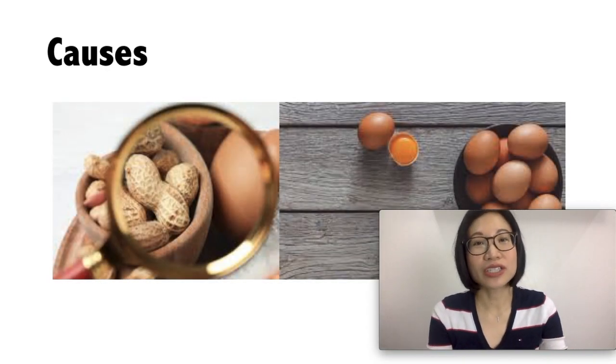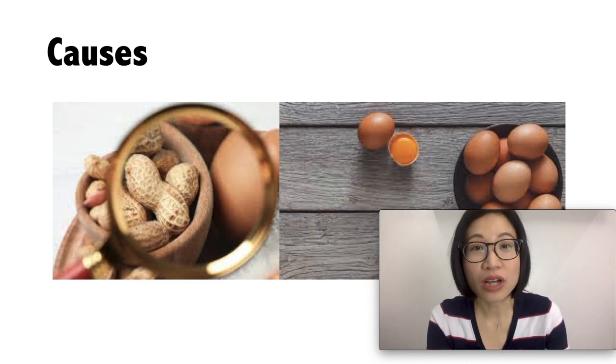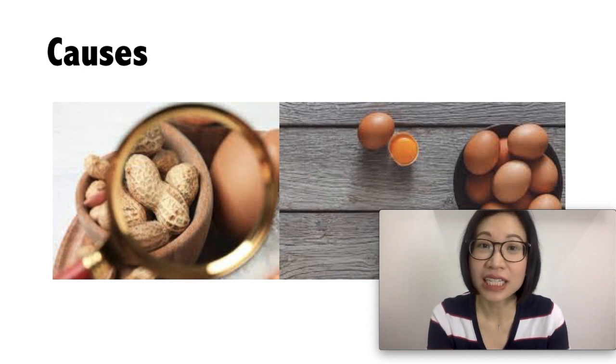Most common causes include peanuts, eggs, and shellfish. Medications that also cause hives include penicillins, sulfas, anticonvulsants, phenobarbital, and aspirin.